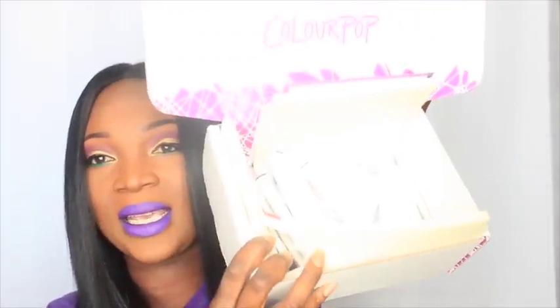I kept going to YouTube and seeing different swatches of the Super Shock Shadows, and there were a couple I didn't get this time. After I get that order I'm not going to place another one, because I think I have damn near everything. I have so many lippy sticks — let me just show you how many I have. Every lippy stick I got, I got the pencil to go with it.